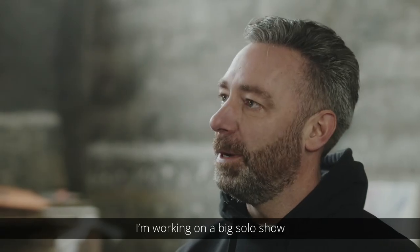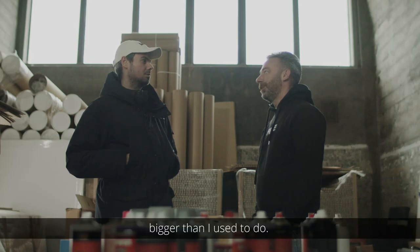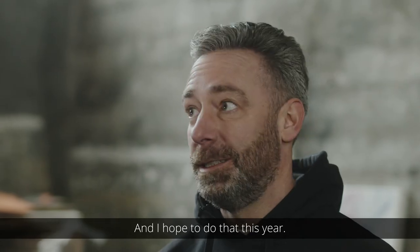What's next for you? I'm working on a big solo show here in the Netherlands with really big works, bigger than I used to do. So that is quite a challenge and I hope to do that this year.